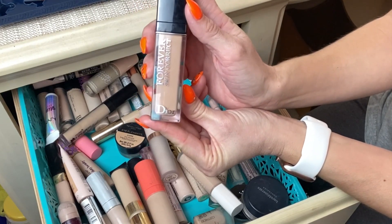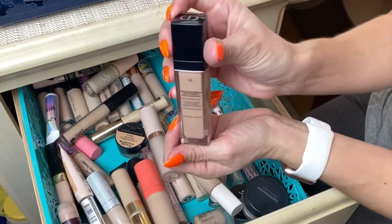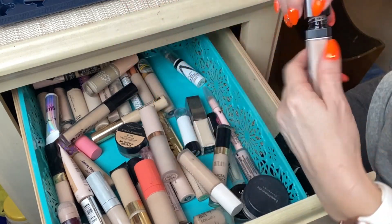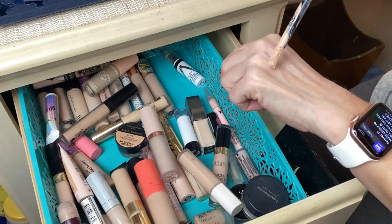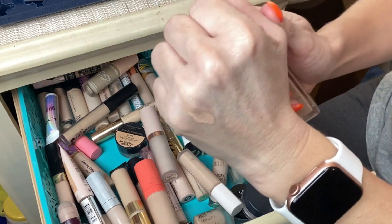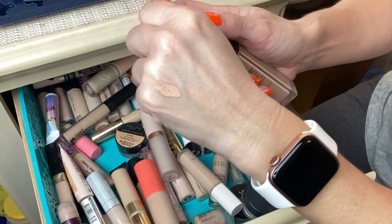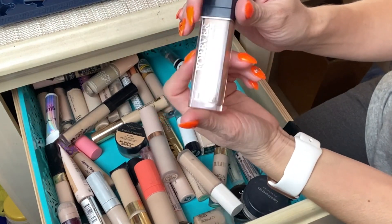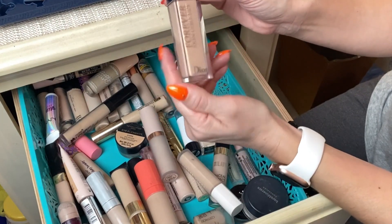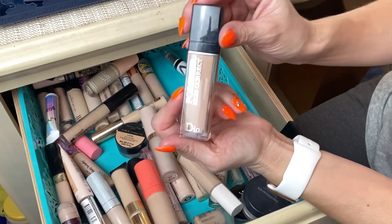One of my favorite concealers: the Dior Forever Skin Correct in shade 1N. I really like this one — it does a great job under my eye area and for spot concealing. It's a nice, lightweight coverage concealer that doesn't cause or emphasize texture on my skin. I've really been enjoying this one.